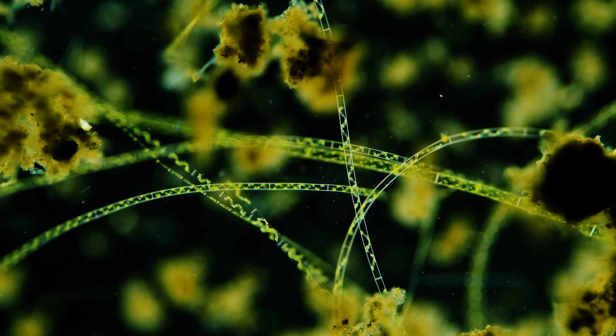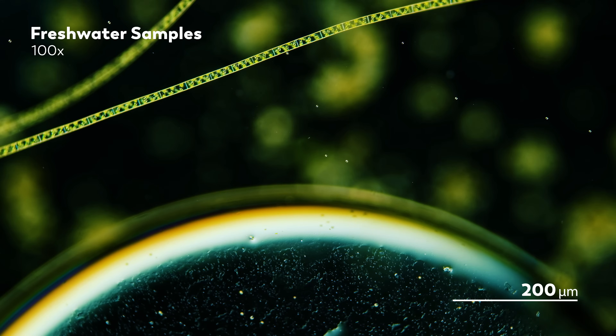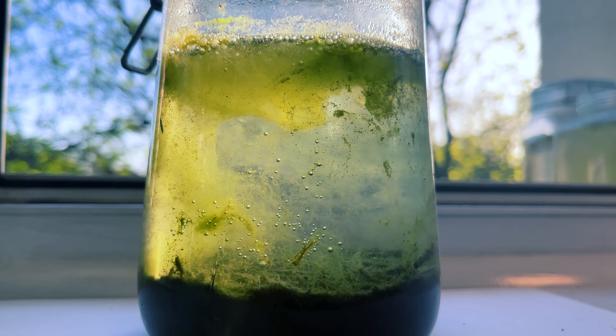Whenever we get to watch things through the microscope, it's like we're transported into another world — or maybe another universe or dimension. Time and space feel off somehow, with sights that are slower and faster and nearer and farther all at once. And as we dive deeper into that universe, it can be easy to forget that not only are we looking at waters that come from very earthly ponds, we are also looking at something else: we are looking at the contents of jars.